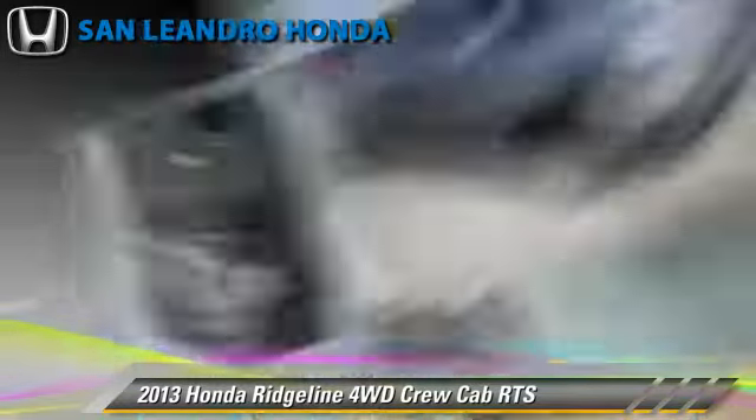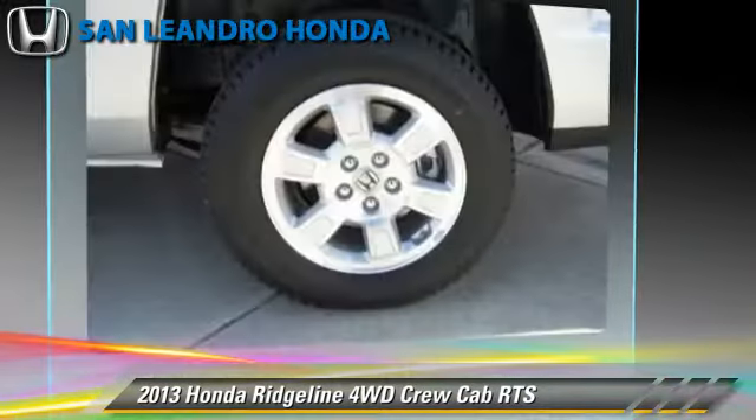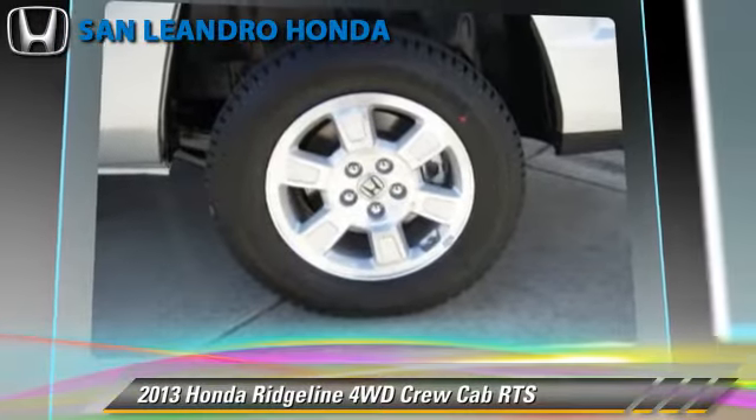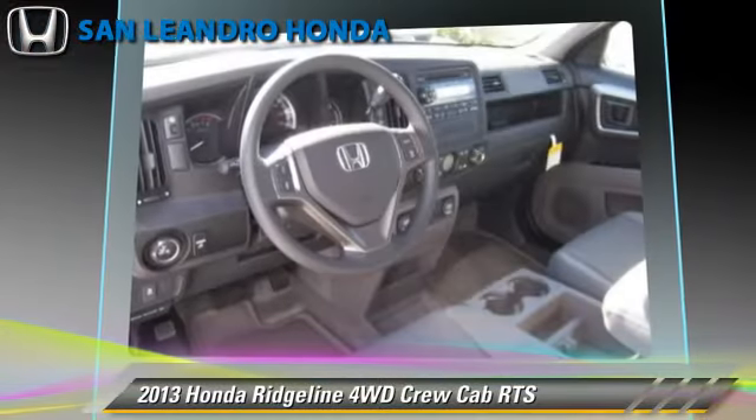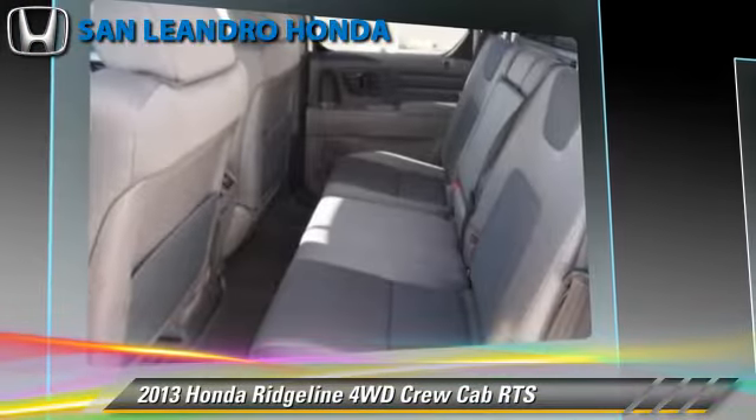This Honda features power windows, towing package, and four-wheel drive. Safety features include traction control, four-wheel ABS, and stability control.